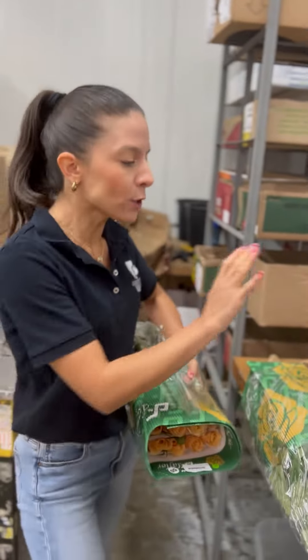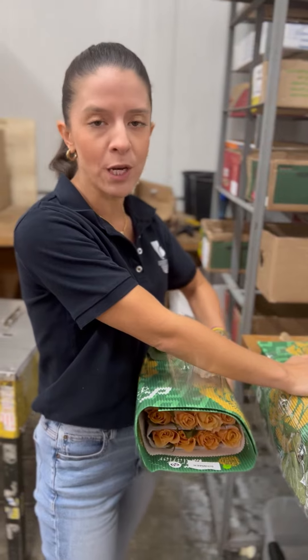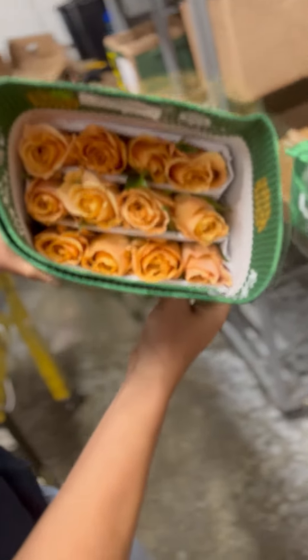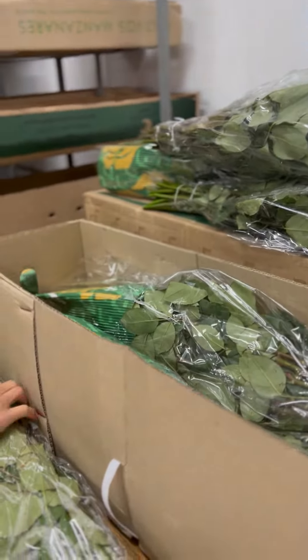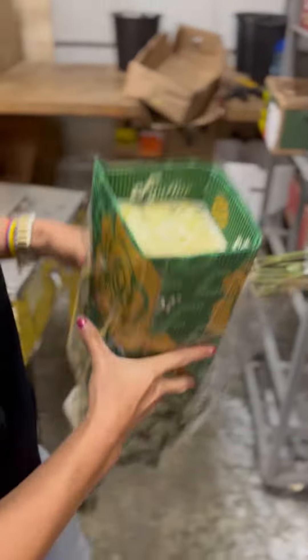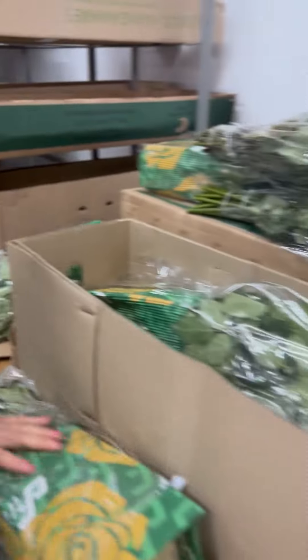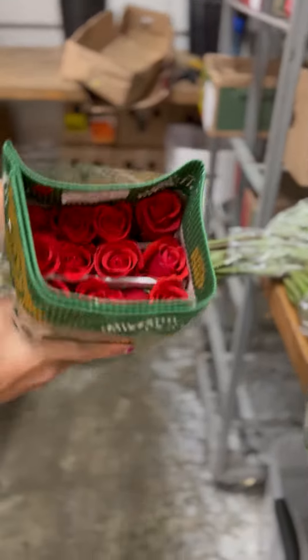Hi everybody, today we are in the cooler. I'm going to check this box — it's a special box with some varieties that we are growing now on our farm. We have the Shimmer, we have Playa Blanca — look, this Playa Blanca is beautiful. This is a box of 50 centennial roses, Nina.